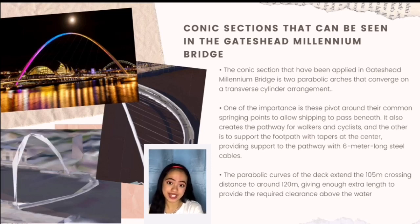As mentioned earlier, the opening and closing operation takes as little as four and a half minutes. As the arch lowers, the pathway rises, counterbalancing the other and allowing ships to pass through. The parabolic curves of the deck extend 105 meters, with a crossing distance of around 120 meters, giving enough extra length to provide the required clearance above the water.